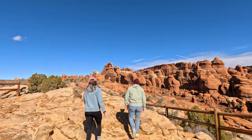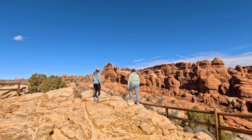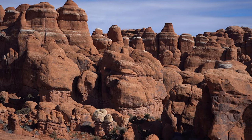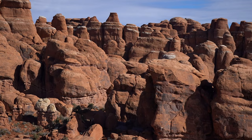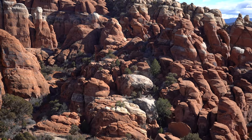These layers form as water seeps through the rock, carrying dissolved minerals with it. When the water evaporates, it leaves behind these minerals and creates these white bands or veins that you observe in these rock formations.